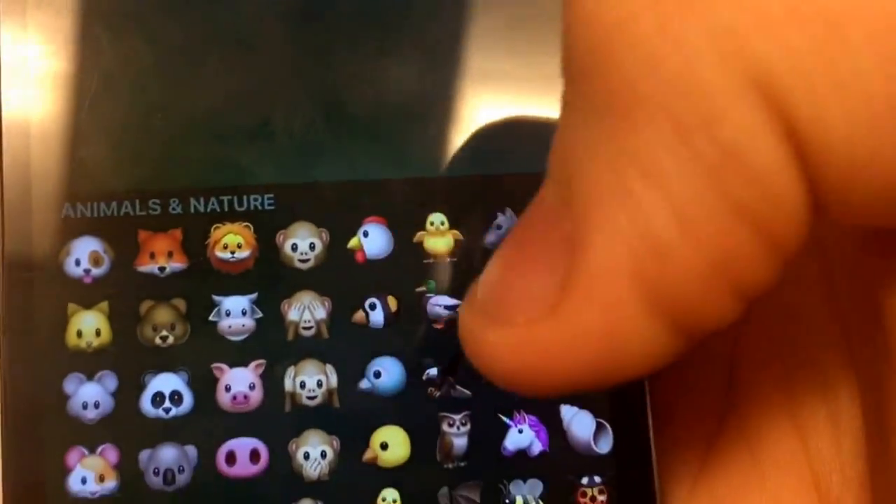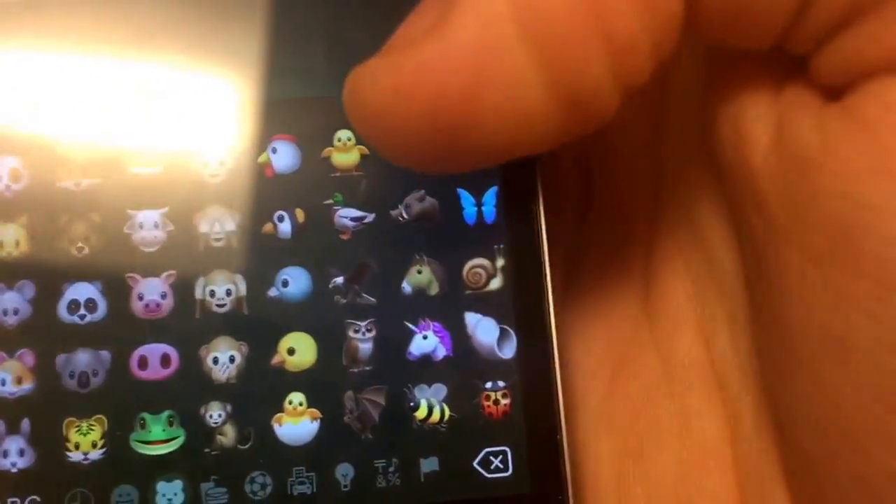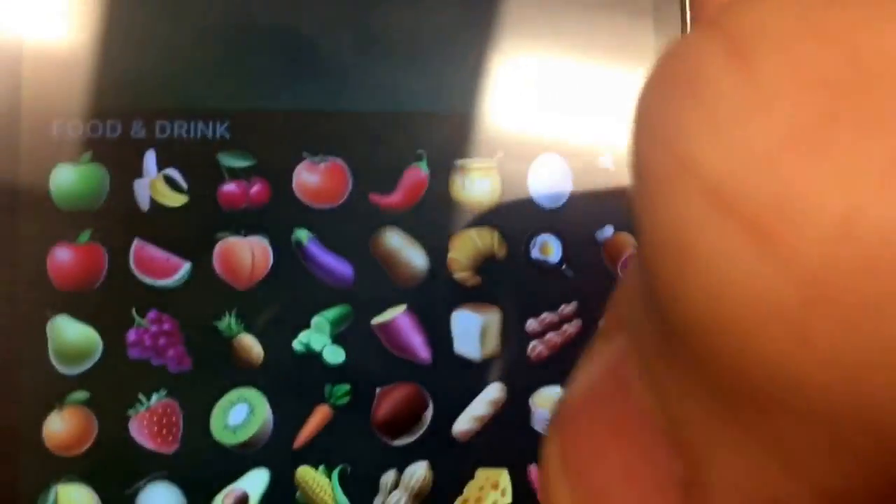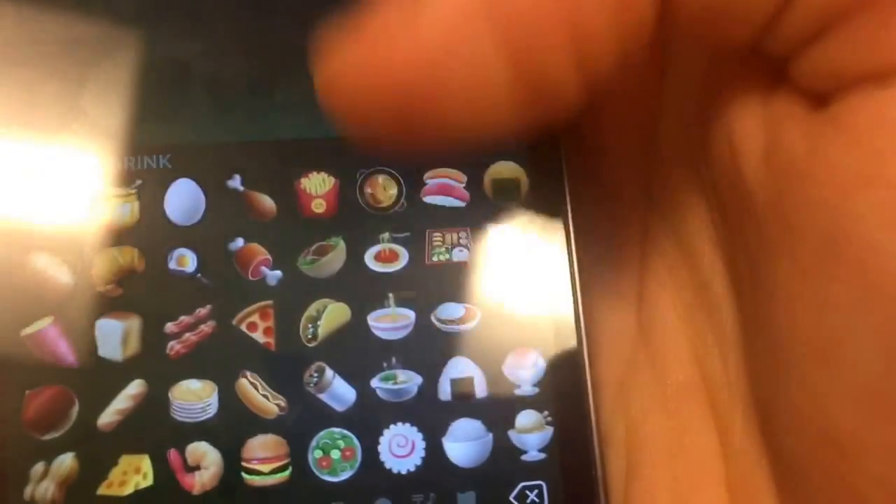Same for the animal ones — some of the animals have been rearranged too a little bit. And some of the food ones have been rearranged too, some of them have swapped places a little bit.